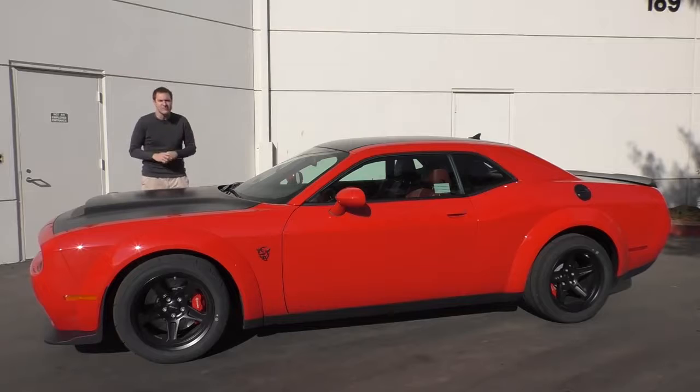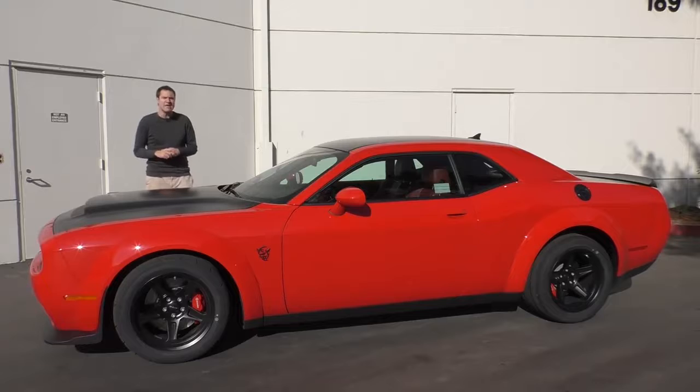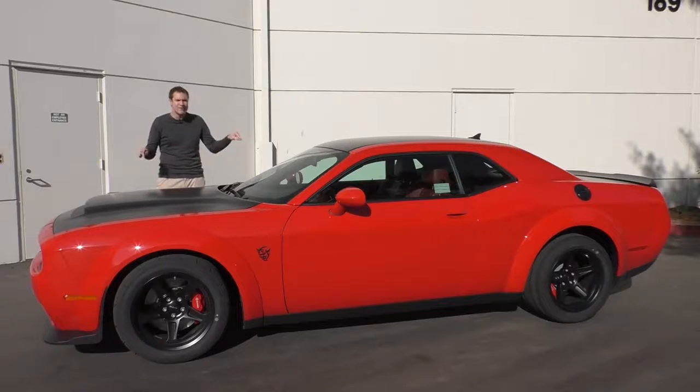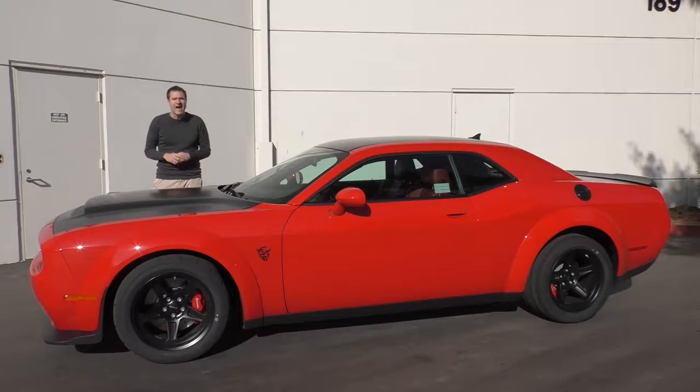The Bugatti Veyron runs the quarter mile in 10.1 seconds. The McLaren 720S does the quarter mile in 9.9 seconds. The LaFerrari and the Porsche 918 Spyder do the quarter mile in 9.8 seconds. This thing will do a quarter mile in 9.65 seconds. It's faster than a LaFerrari.